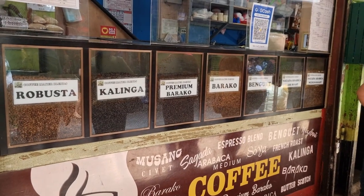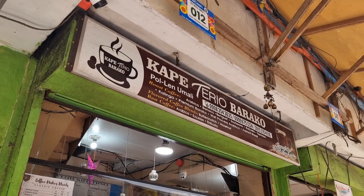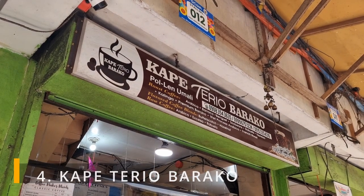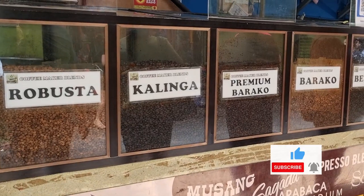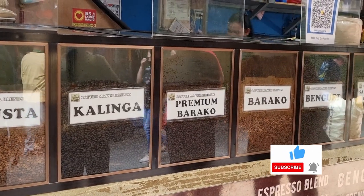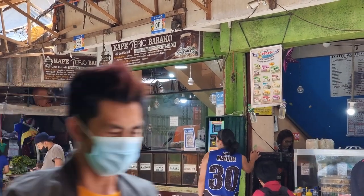You can also buy fresh and single-sourced coffee beans like Kalinga, Benguet, and Sagada coffee beans in the market. Kapeng Barako coffee beans here are of high quality and certainly a lot cheaper than the usual single-sourced coffee you can buy in the supermarket. You can buy whole coffee beans or request the shop to grind the coffee before they pack them up. They sell 250 grams, 500 grams, and 1 kilo packs of coffee in the shop.